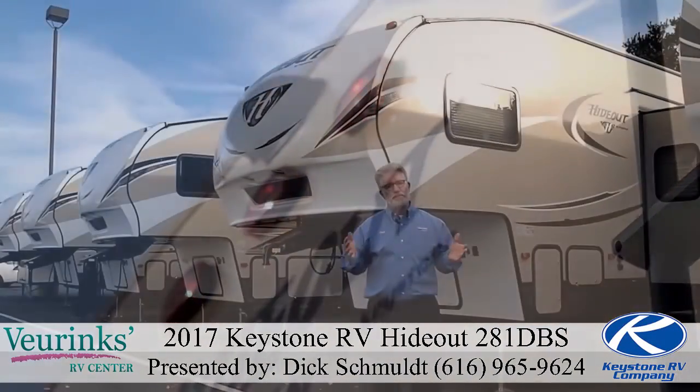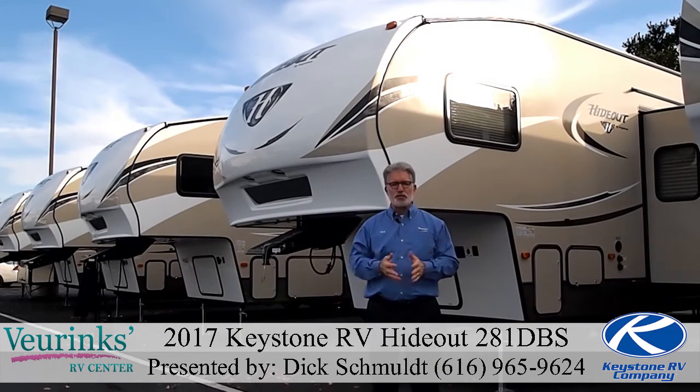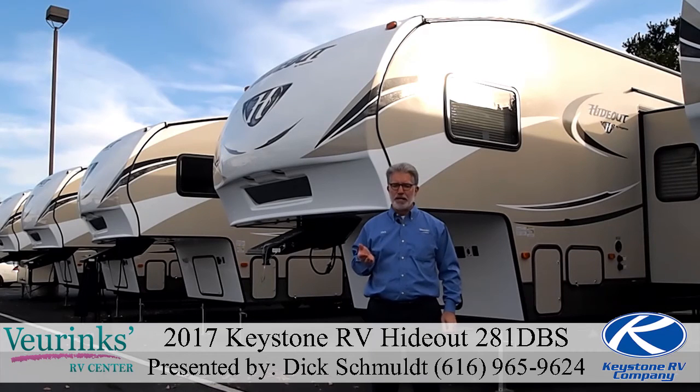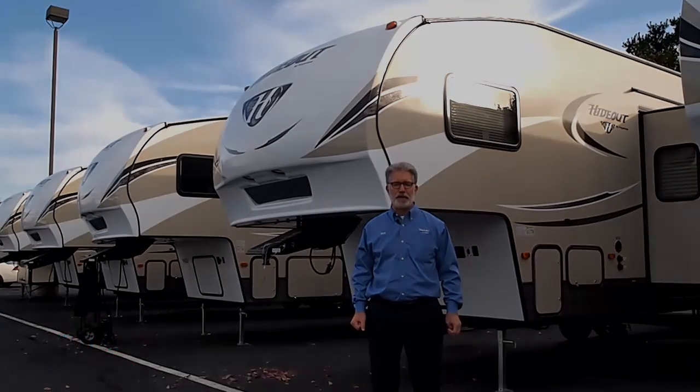If you found this video helpful and you're interested in a trailer like this one or something a little different, please give me a call. My name is Dick Schmult, my number is 616-965-9624 at the bottom of the screen. We want to help you with trade-ins, we definitely need good used traders to sell, and we can help with financing through many different lenders. Give me a call — let me help you out here at Vierings RV Center. Thank you for watching.